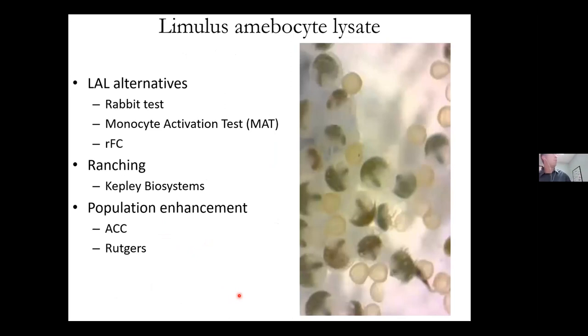There are alternatives to LAL. LAL actually replaced the rabbit test, where a sample was injected into a rabbit's ear and if the rabbit developed a fever the batch was discarded. There's also the Monocyte Activation Test, or MAT, made from human blood. There's also rFC, a synthetic version of LAL used in Europe. In the United States it's not approved for sole use — you can use it, but you still have to verify with MAT, the rabbit test, or LAL. Some companies are looking at ranching horseshoe crabs instead of taking wild stock, and places like ACC and Rutgers are looking at population enhancement — raising crabs to under a year old and releasing them.